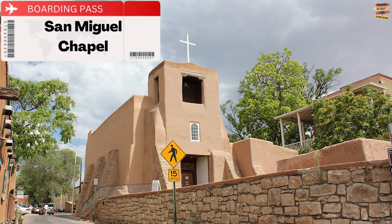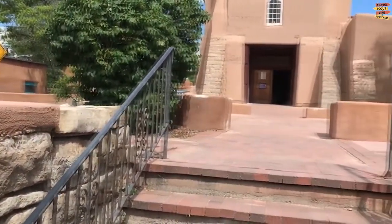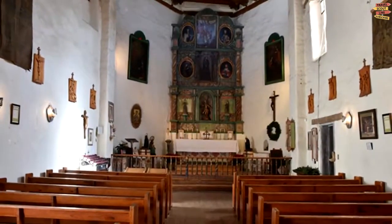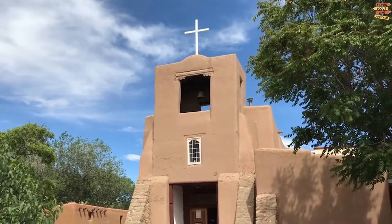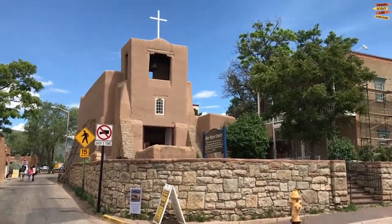San Miguel Chapel. San Miguel Chapel, a Santa Fe landmark with an astounding 400 years of history, is one of the city's most fascinating locations. The Spanish Colonial Mission Church has served as a chapel, hospital, venue for special events, tourist destination, and more during that period. It is regarded as the US's oldest chapel.